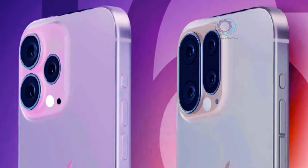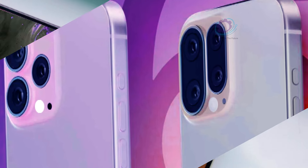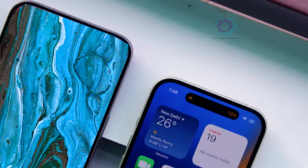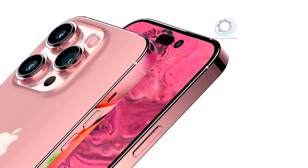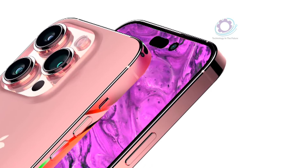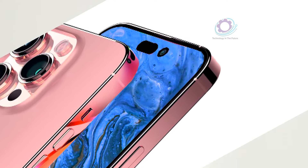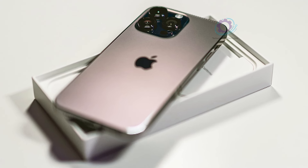With a 37% increase in graphics performance, the visuals will be even more stunning and immersive. For gamers, a seamless experience is truly important. From the breathtaking landscapes of open-world adventures to the intricate details of photo editing applications, the iPhone 16 Pro Max's graphics prowess knows no bounds.